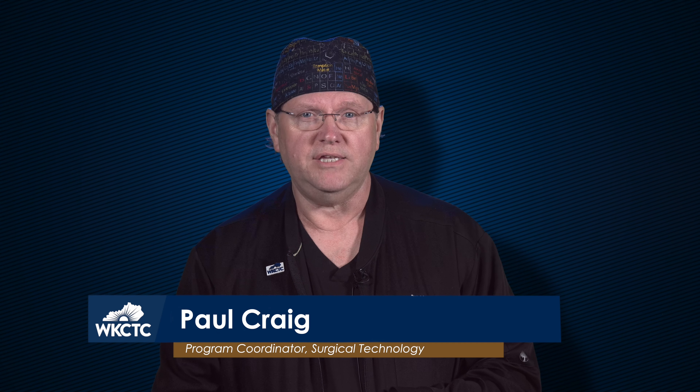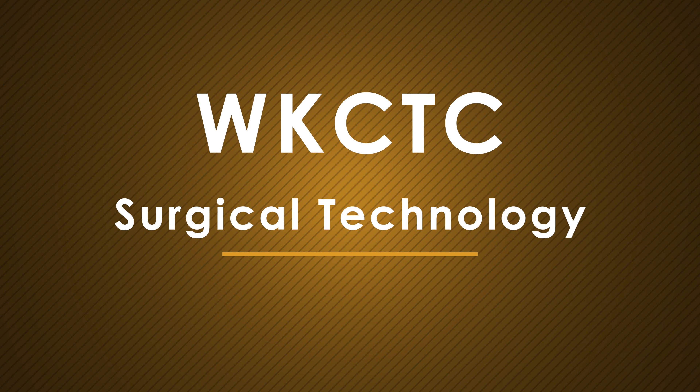Hello, my name is Paul Craig and I'm the program coordinator for the surgical technology program at WKCTC. So what exactly is a surgical technologist? How do we become one? And what's it like working in the field?